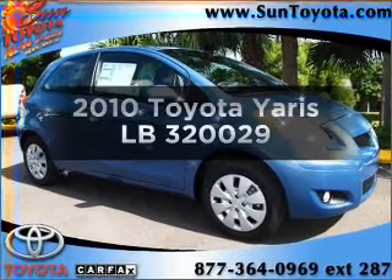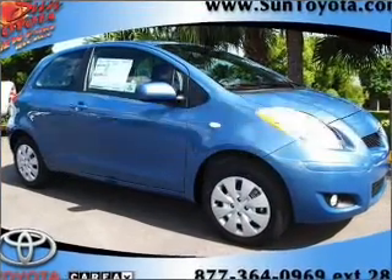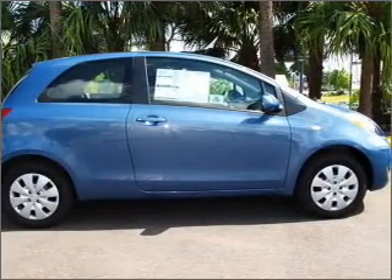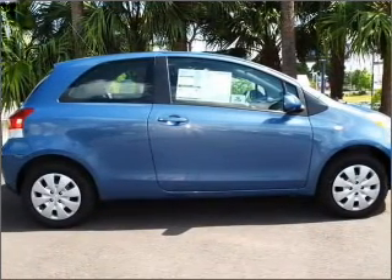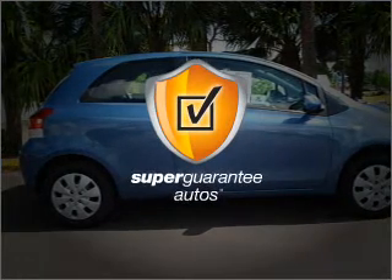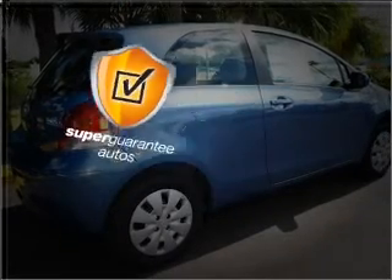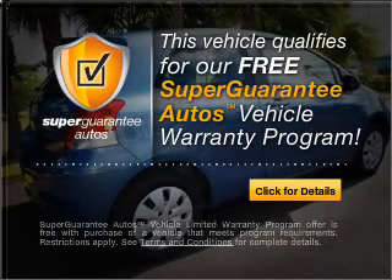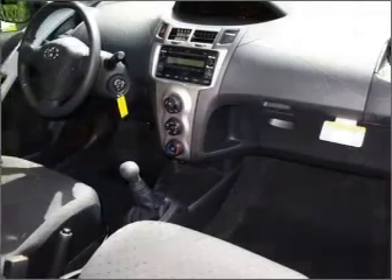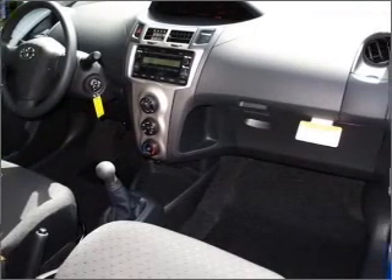Get noticed in this 2010 Toyota Yaris. If you're looking for a first-rate auto, this one could be yours today. With an efficient four-cylinder engine connected to a smooth shifting automatic transmission, this vehicle qualifies for our free Super Guarantee Autos Vehicle Warranty Program. Buy a vehicle and get a free warranty from us, only at everycarlisted.com.